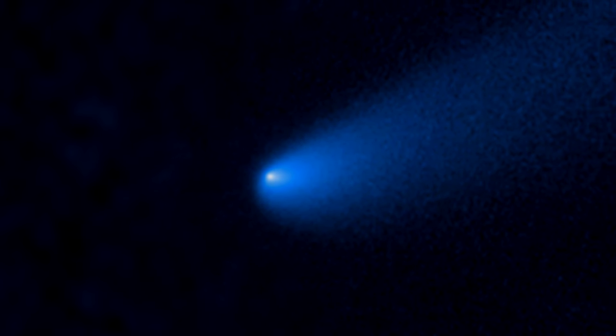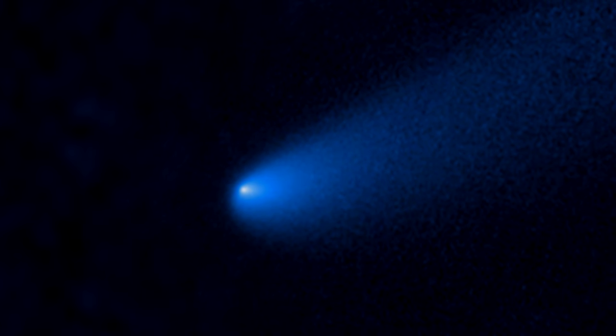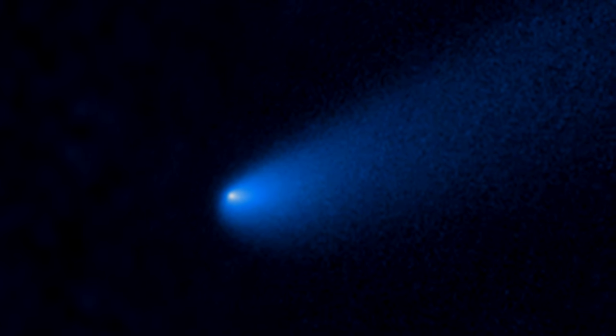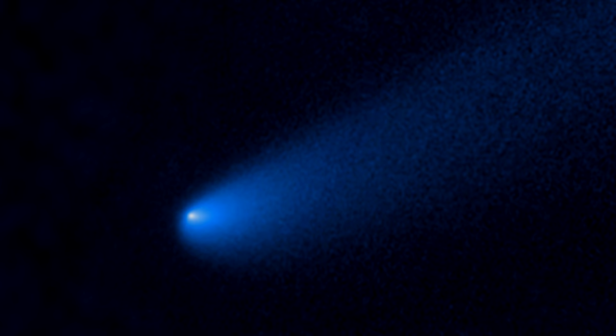Seeing outgassing activity on a comet 750 million kilometers, or 465 million miles away from the Sun, where the intensity of the sunlight is only 1/25th as strong as on Earth, surprised the researchers.